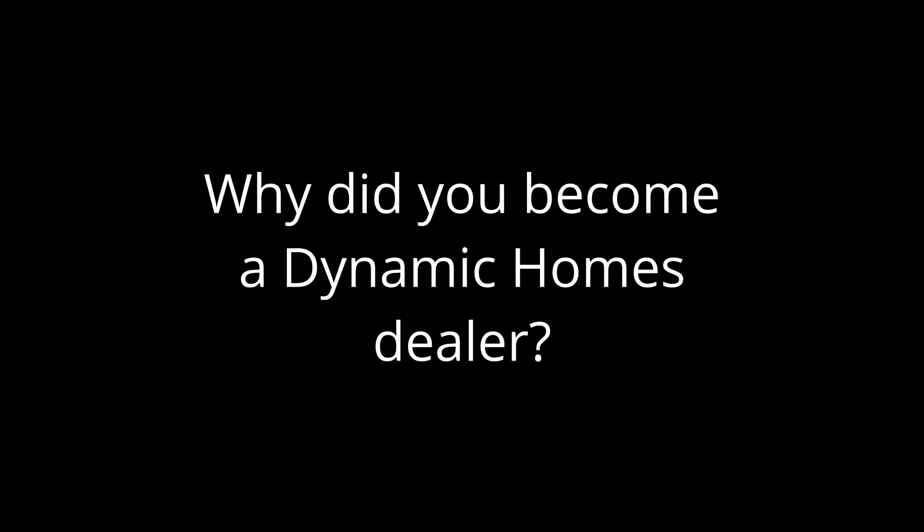We've been a Dynamic Homes dealer for going on four years now. Prior to that, we've always been in the stick building business. I think our customers kind of drove that decision. A lot of them were coming to us asking us if we were modular. And at the time, we were doing strictly stick build.